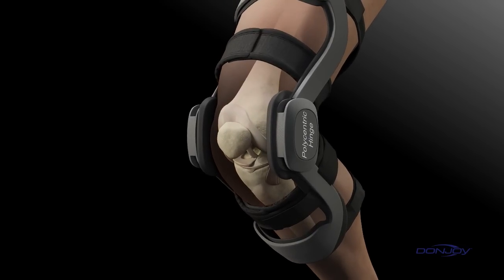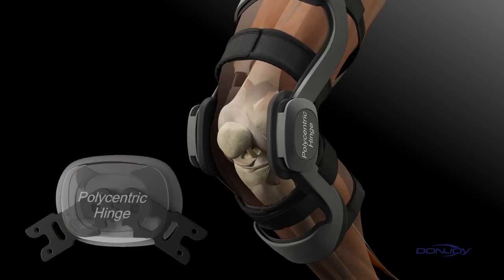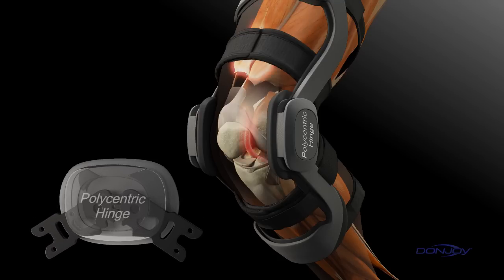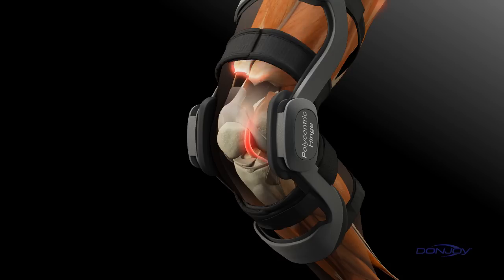Frequently, the injuries occur during run-stop jump activities. Most functional braces incorporate a standard polycentric hinge. These types of hinges connect the thigh and calf frames through multi-centered pivot points, providing a stabilizing force to the brace while attempting to mimic the knee's natural movements.